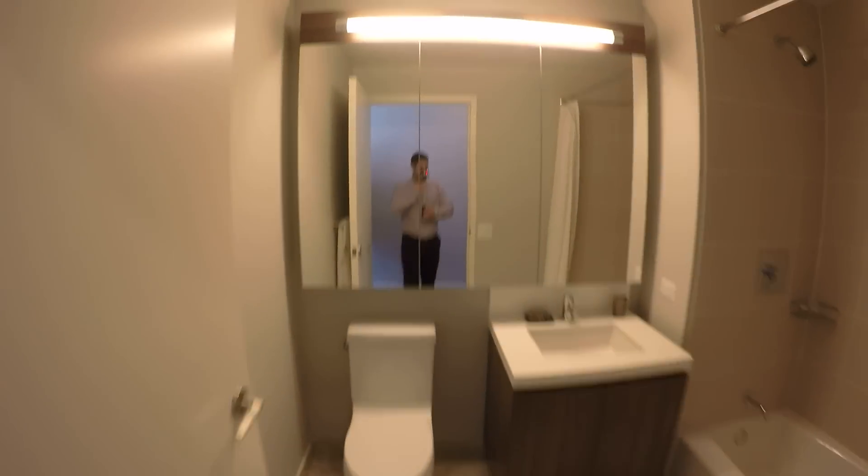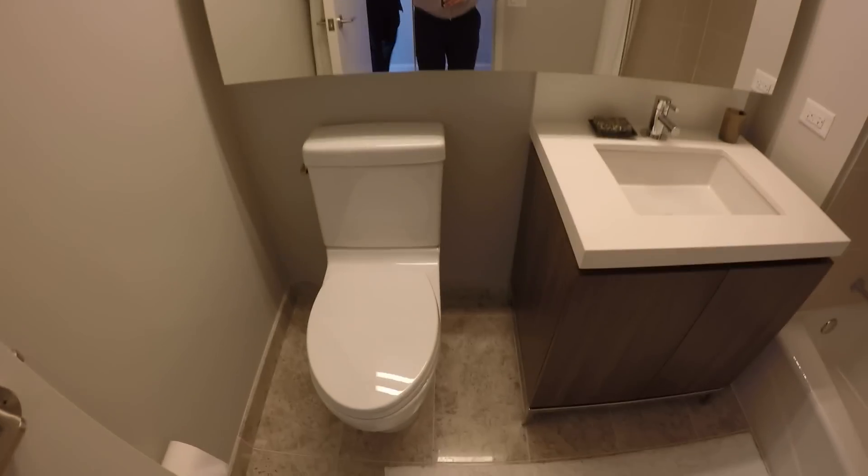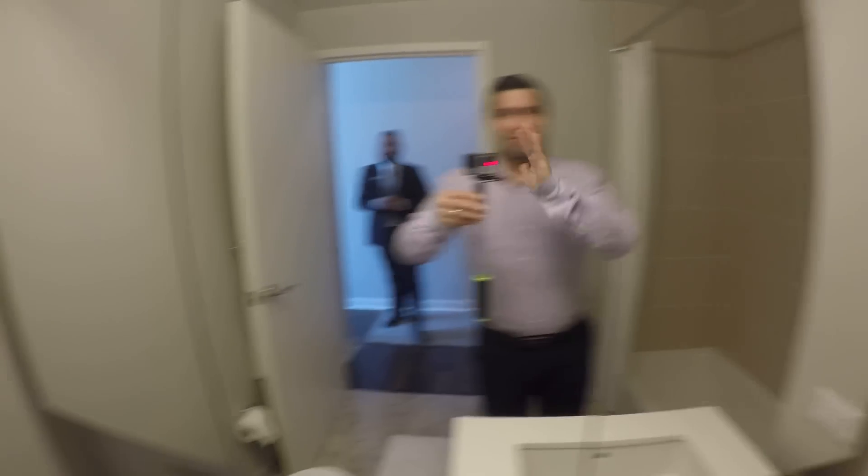This one has its own ensuite master bathroom. Wow, this is a big bathroom — very similar to the one that we just saw. So we have the quartz again, all the same finishes, floor-to-ceiling tile, which is always really nice. It's a really big tub too. And the mirrors where you can look at yourself from every angle.